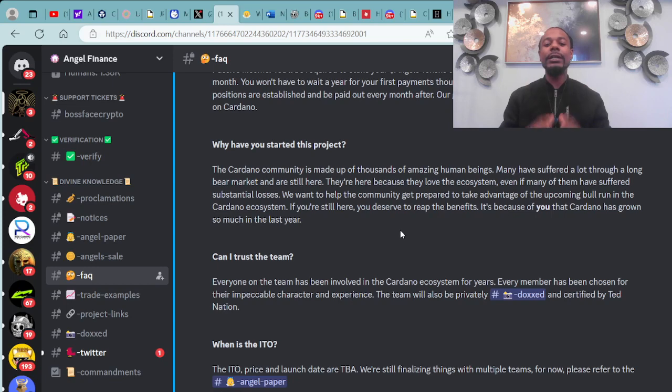Why have you started this project? The Cardano community is made up of thousands of amazing human beings. Many have suffered a lot through a long, barren market and are still here because they love the ecosystem, even if many may have suffered substantial losses.